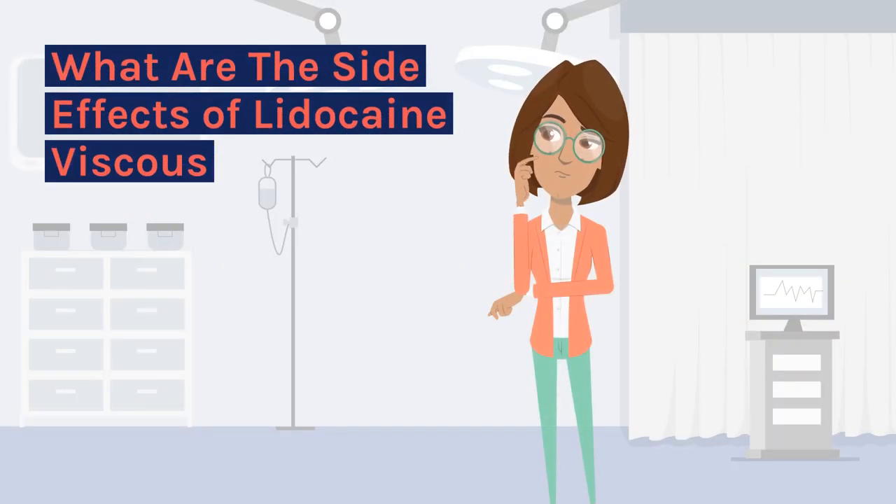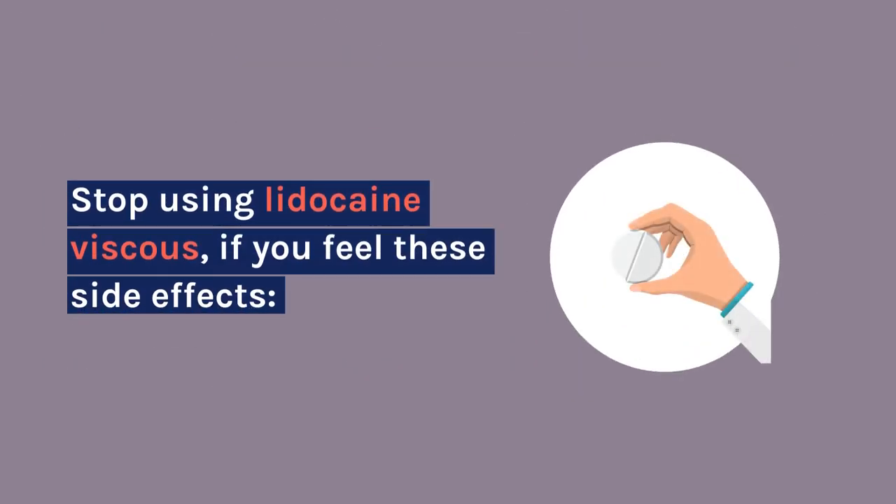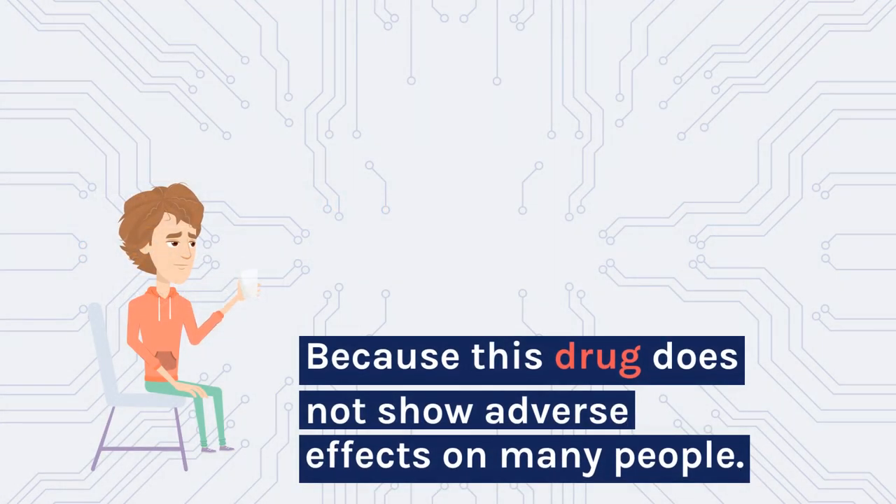What are the side effects of lidocaine viscous? Stop using lidocaine viscous if you feel these side effects, because this drug does not show adverse effects on many people.